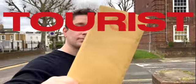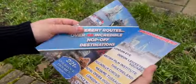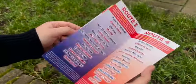Hi, I'm Spooky Nyman and this is Tourist Trap. Tourist Trap is a brand new mentalism effect utilising a classic principle. You hand your spectator a flyer for an open top bus tour and they have a free choice of any popular tourist destination.